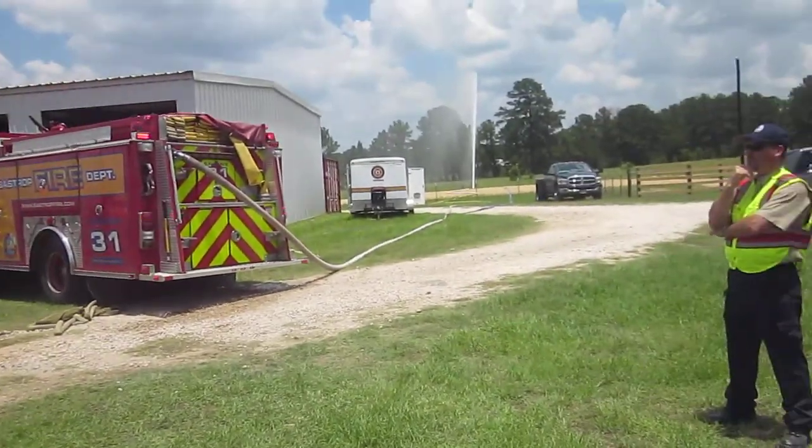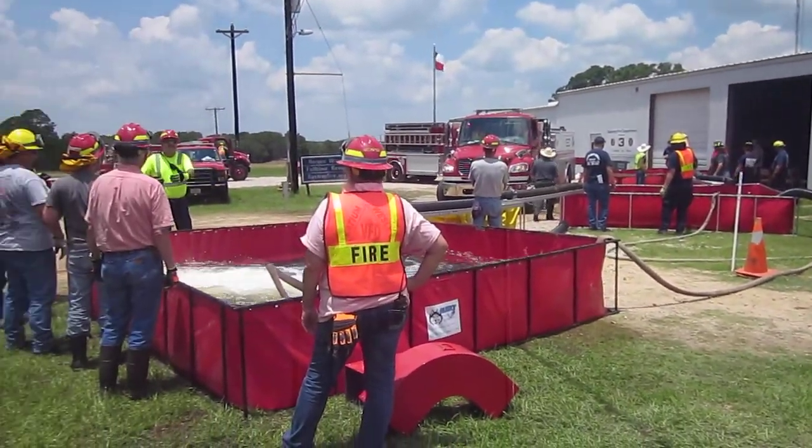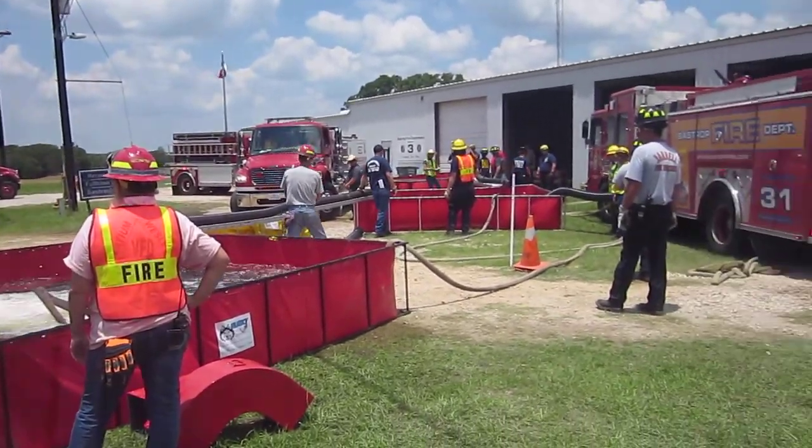Eventually we hope to get to 1,000 gallons per minute — we're at 500 right now and holding steady. Nobody has returned yet from a fill site.